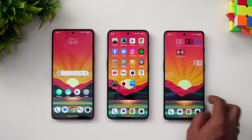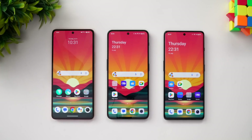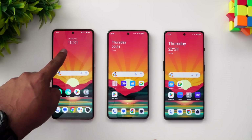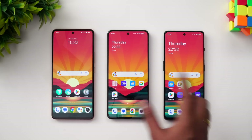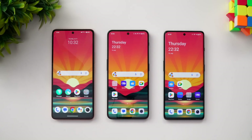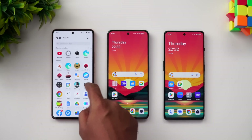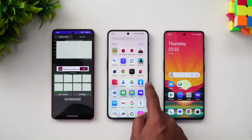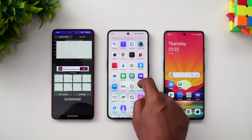We have turned on the performance mode on all three devices — Monster Mode on the iQOO and Performance Mode on the two OnePlus devices. All testing will be done in performance mode. Let's start with the first test, which is the CPU throttling test, so let's open the CPU throttling app.